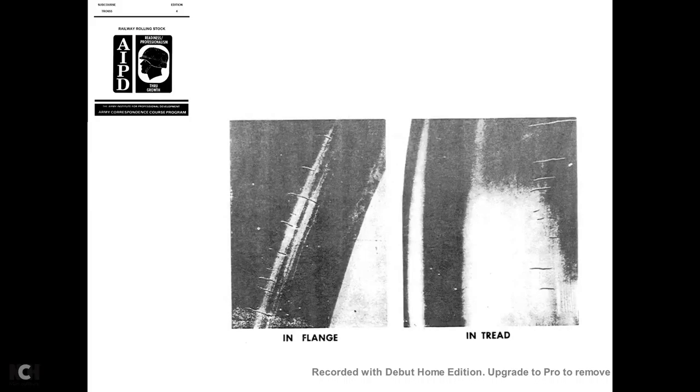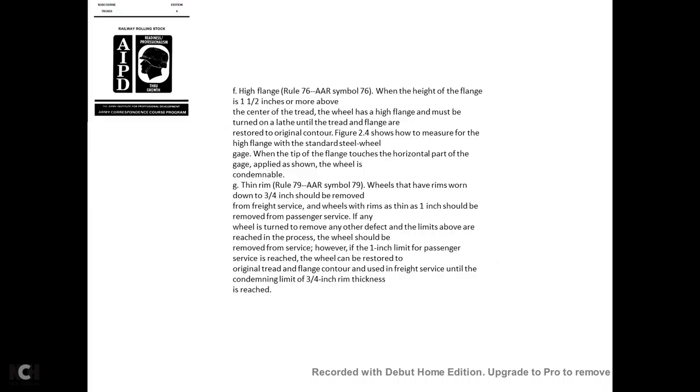If the roughing cut has been deep enough to reach the wear limits of the wheel before the depth of the thermal crack is reached, the wheel must be discarded. High flange—AAR Rule 76, symbol 77: When the height of the flange is 1½ inches or more above the center of the tread, the wheel must be turned on a lathe until the tread and flange are restored to the original contour. Figure 2-4 shows how to measure the high flange with the standard steel wheel gauge.